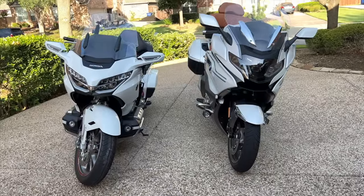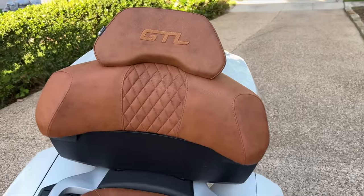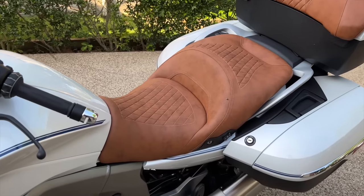Starting with styling — because it's so subjective, I'm going to give a point to both bikes since I personally think they're both good-looking bikes with modern styling. When it comes to seat comfort, however, BMW wins hands down. My K1600 was equipped with the option 719 seat, but I think that's just a difference in the seat cover and color — I don't think it has any difference in the padding.